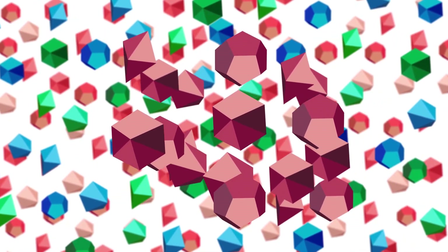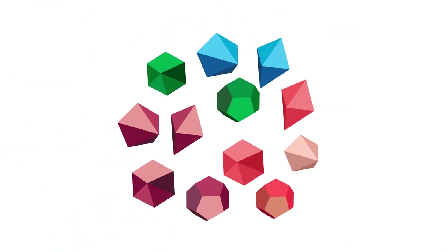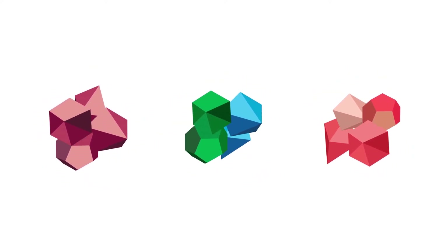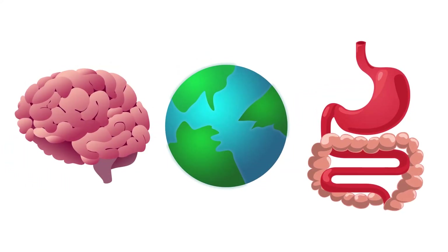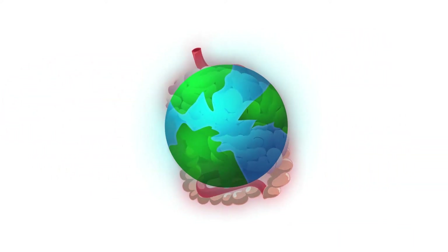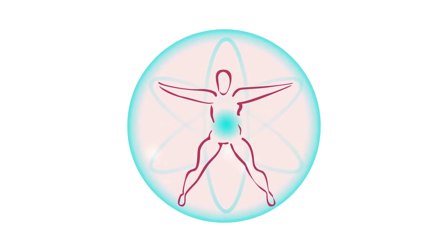Scientific understanding of complex systems, like the brain or global climate or patterns of obesity, typically begins by breaking them into simpler parts and studying each part. Then the parts can be put back together to understand the whole system. But as we learn more, we discover new unexpected parts and complex interactions among the parts, and the ways we put them back together is more complicated than simple addition.